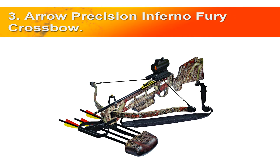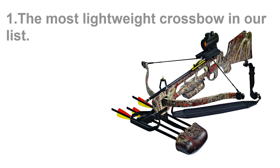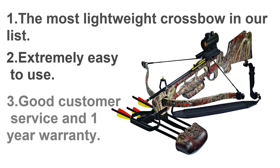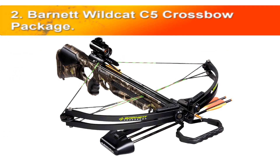Number three, the Arrow Precision Inferno Fury crossbow. The Inferno Fury package is wildly popular and packed with all the essentials for the seasoned crossbow veteran seeking a lightweight alternative to larger outfits. It is also good for first-time crossbow hunters seeking an affordable, fully equipped package. It is the most lightweight crossbow in our list, extremely easy to use, with good customer service and a one-year warranty.